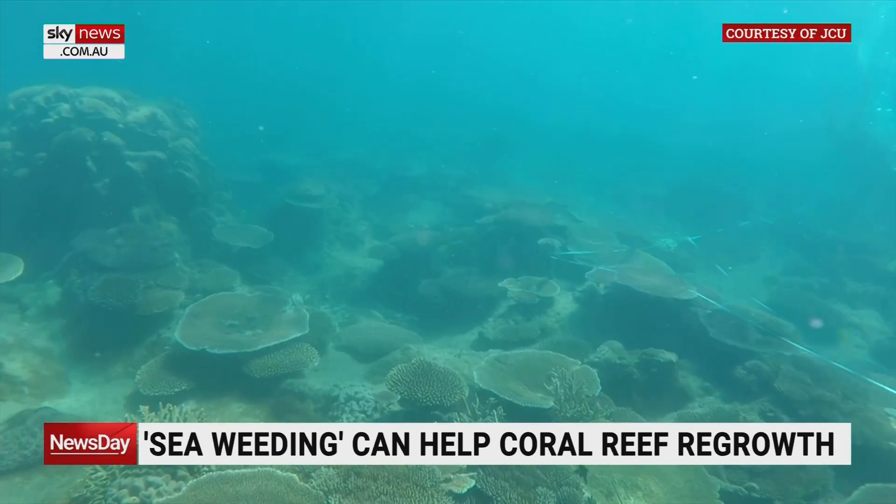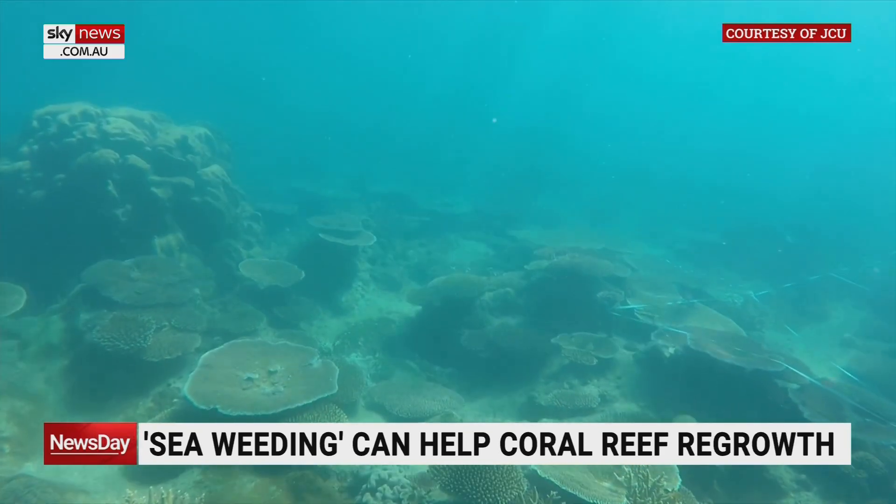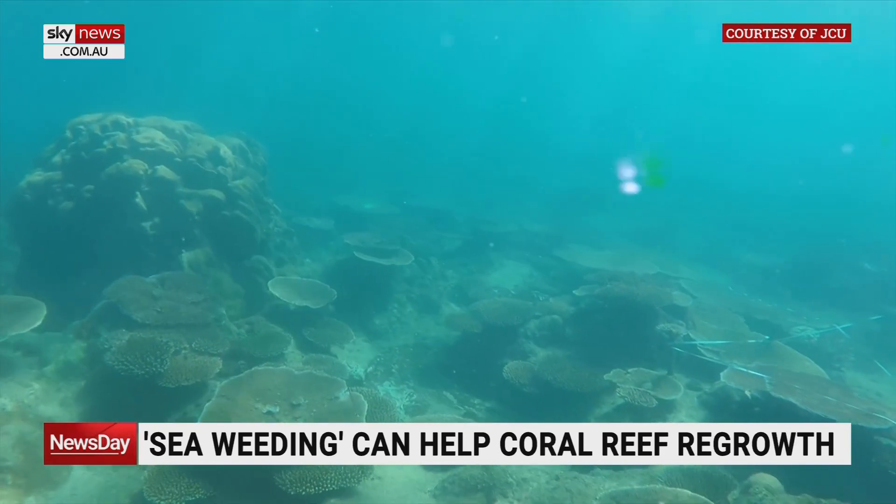Not all reefs suffer the problem of having high macroalgal abundance — it's often in some of the more disturbed reefs, especially the inshore reefs. But the idea is that on these inshore reefs, we actually have people that are interested in coming out and helping. So through our citizen science program with Earthwatch, it was very successful in using people to come out and help us remove the algae.